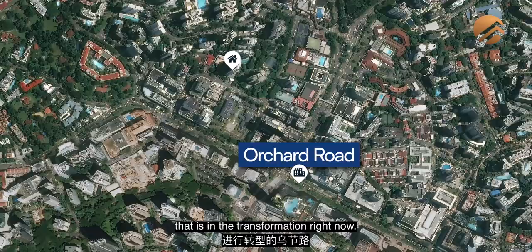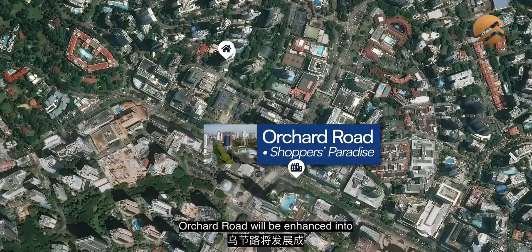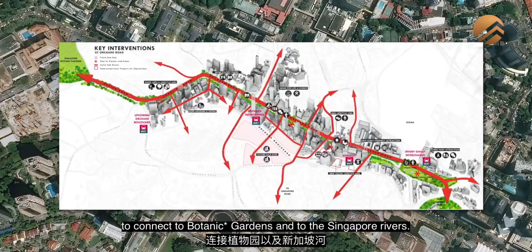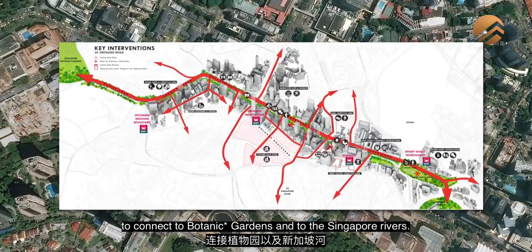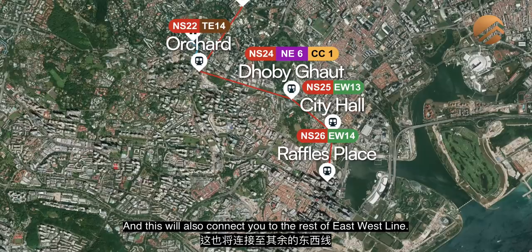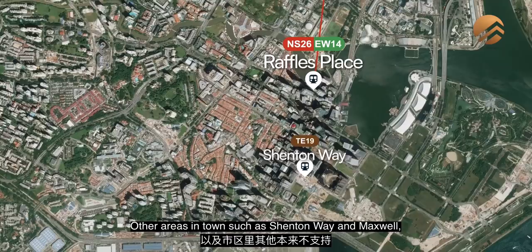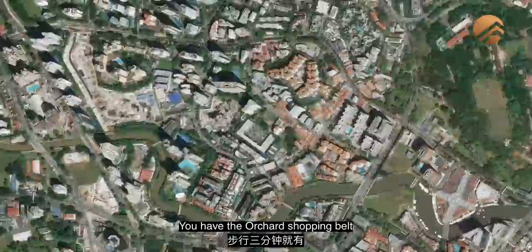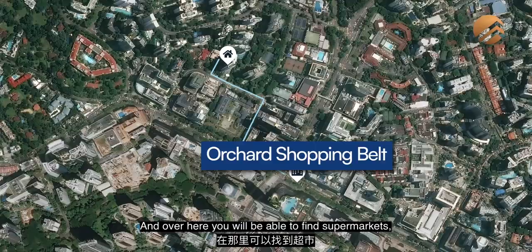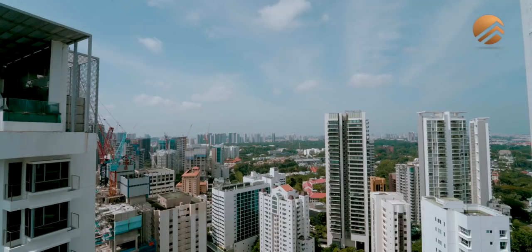In terms of future developments in the area, Orchard Road is undergoing transformation — not only as a shopper's paradise but being enhanced into an urban green corridor with large planting and new green spaces. There will be a proposed 6 km green corridor connecting to the Botanic Gardens and Singapore River. We are just 8 minutes walk to Orchard MRT — future Thomson-East Coast Line — one stop to Newton on the Downtown Line, two stops to Dhoby Ghaut at the North East Line and Circle Line, and three stops to CBD at City Hall and Raffles Place, connecting also to the East West Line and areas like Cantonment and Maxwell.